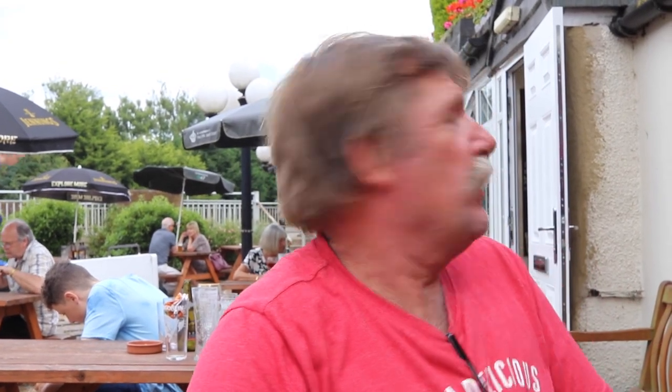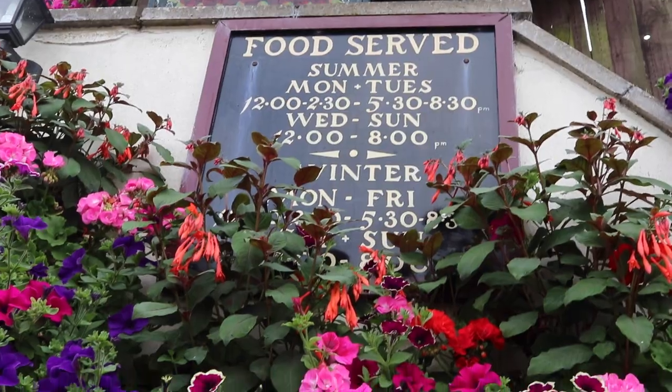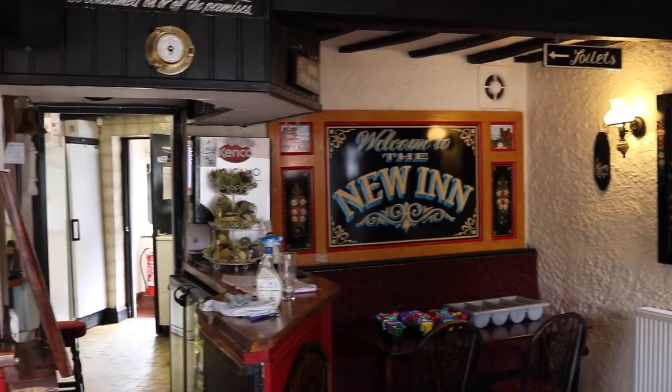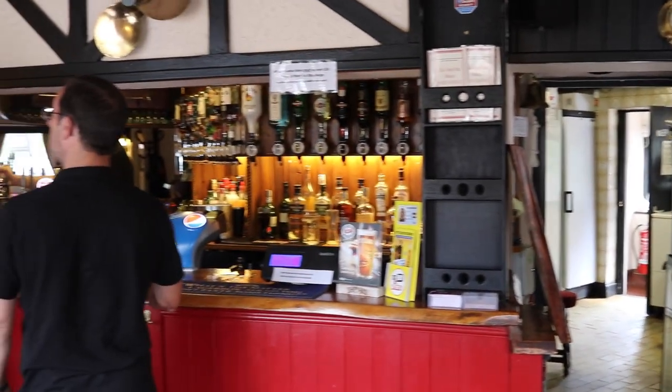We are at the New Inn, which is right on the GU next to the canal — like a stone's throw away. An interesting fact is this is the home of the Buckby can. Those who know about narrowboats will know what the Buckby can is, and those that don't — it's the can that you keep your water in on narrowboats in the old days.